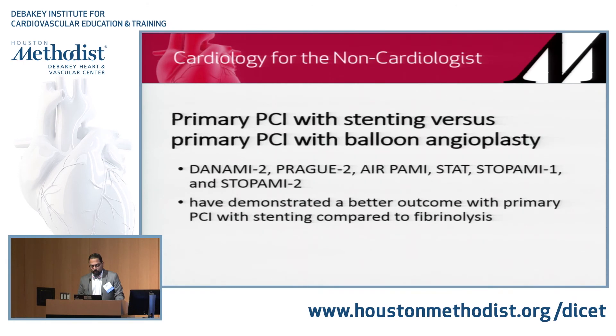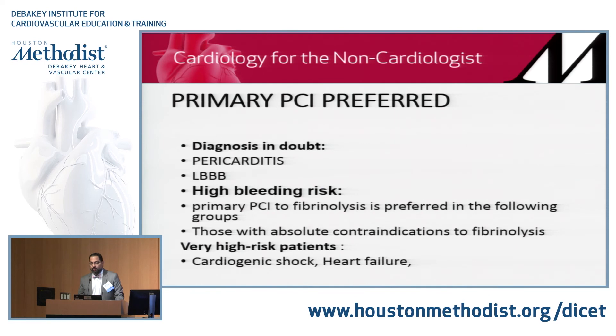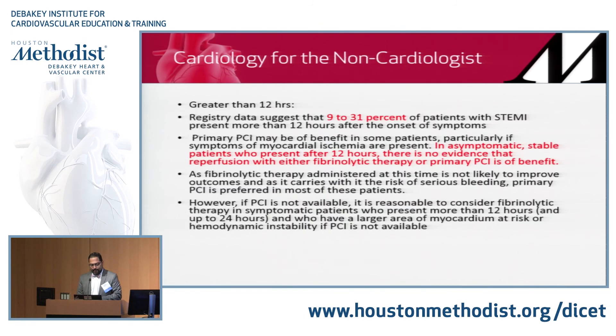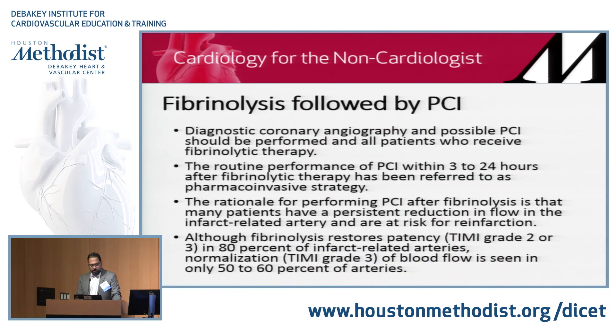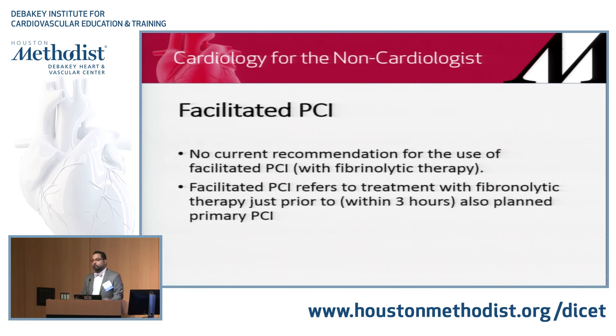In patients presenting with pericarditis, left bundle branch block, or unclear diagnosis, you cannot give fibrinolytic agents — PCI is the preferred route. Fibrinolysis is preferred in patients who show up after 120 minutes or if you don't have a PCI-capable center. One thing to emphasize is facilitated PCI — transporting someone to a PCI facility. There is really no data supporting giving fibrinolytic agents and then proceeding to a planned PCI. Rescue PCI is acceptable, but not planned PCI after fibrinolytics.